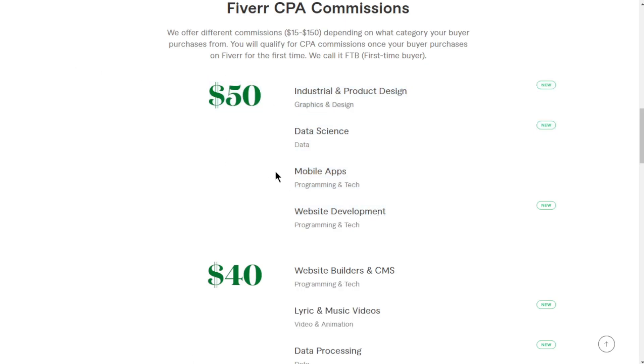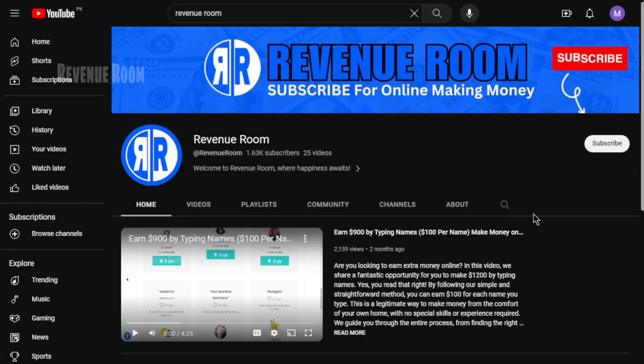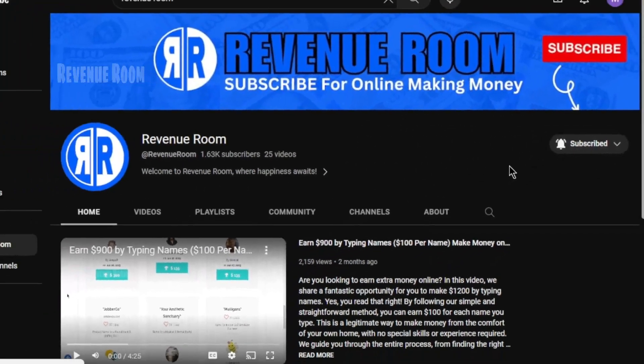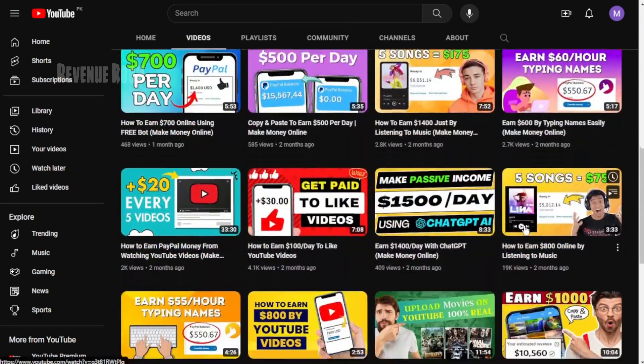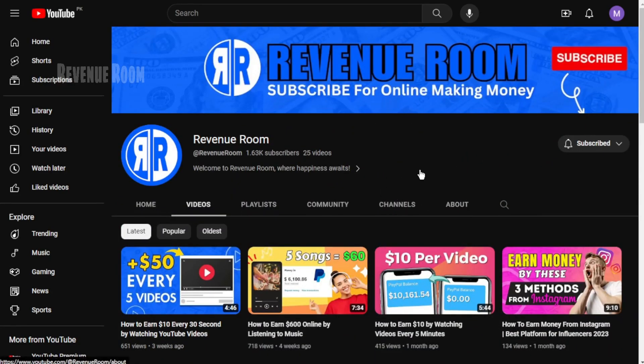That's essentially how you can start making money with Fiverr's affiliate program. Before we dive into the core of this video, I kindly ask you to subscribe to this channel and activate your post notifications, because I regularly upload videos covering the most effective methods to generate income through CPA marketing and various online money-making avenues. If you don't want to miss out on any of this valuable content, make sure to hit that subscribe button right away.